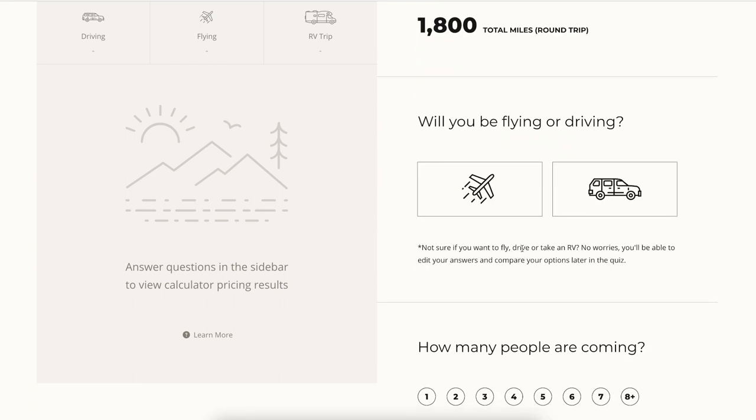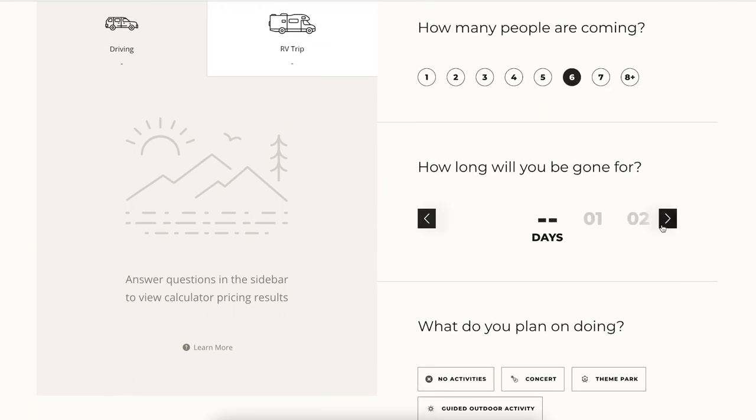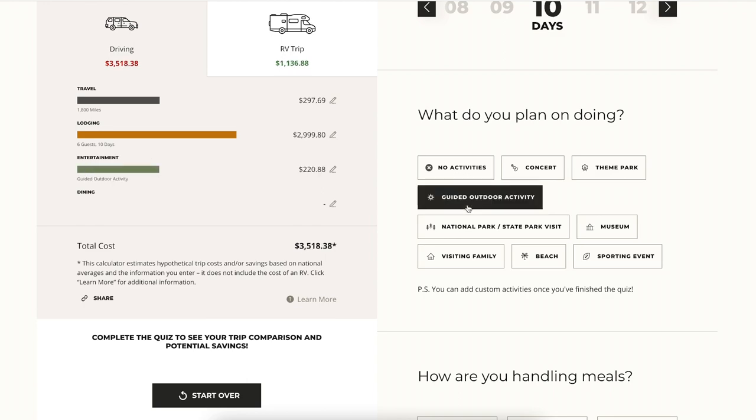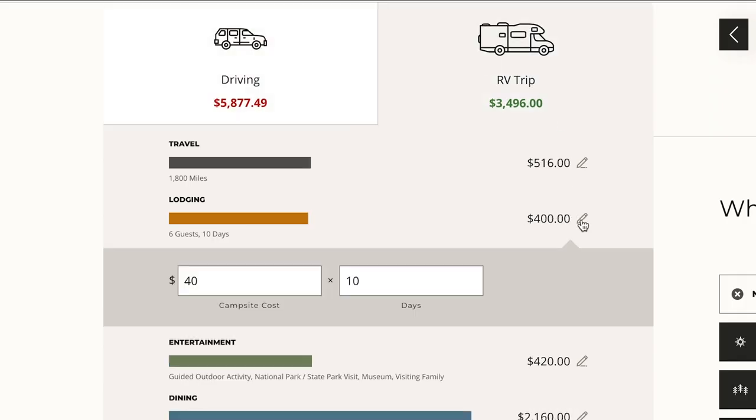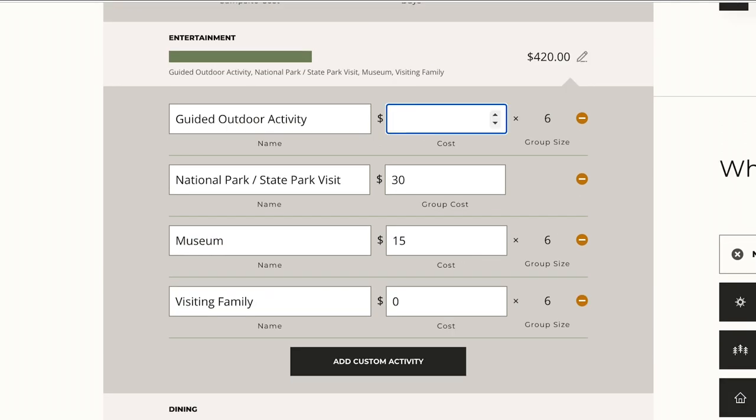Simply answer some questions about where you're headed, how many people are coming, how long you'll be gone, dining choices, and what activities you have planned. The calculator uses national averages to determine how much your trip will cost. If you know exact figures for travel, lodging, entertainment, or food, you can easily input that data to accurately reflect your unique trip.